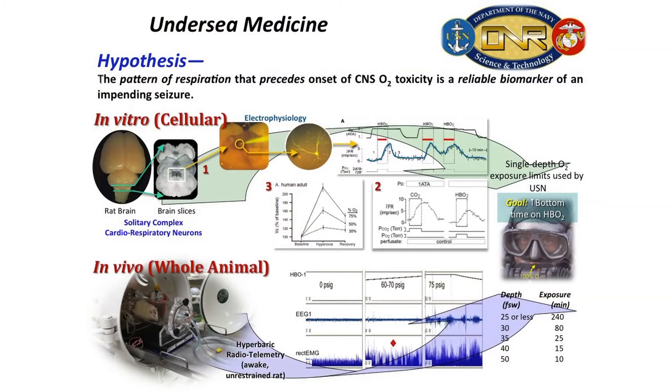So our lab started working on solitary complex neurons, neurons responsible for respiration. They started off about 10 years ago working on brainstem neurons doing electrophysiology, and Dr. D'Agostino was one of the project leaders on that. They found out that with any hyperbaric oxygen stimulation, the neurons would be excited. Also, they found out the neurons that were highly responsive for hyperbaric oxygen were also highly responsive for carbon dioxide.